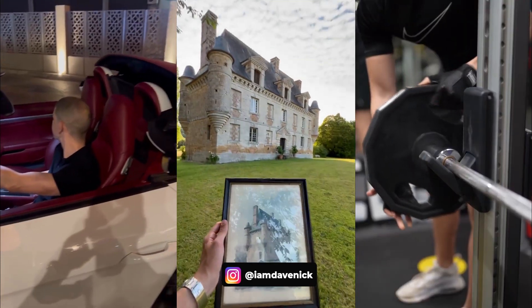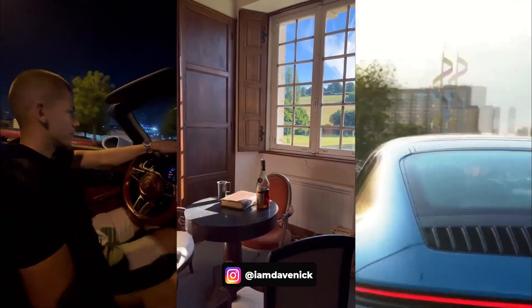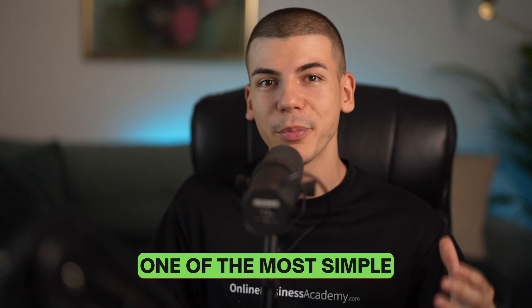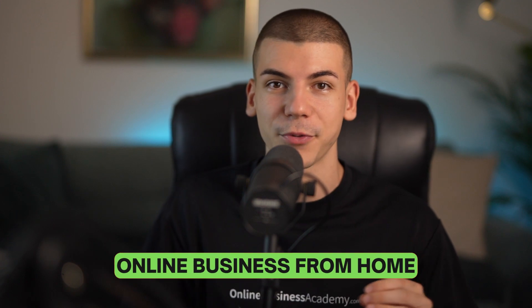This is a complete Digistore24 affiliate marketing tutorial where you will learn how to go from zero to $100 a day as a beginner. My name is Dave Nick and I've been running multiple online businesses for the past couple of years that allow me to travel the world. Today we will go over one of the most simple affiliate marketing platforms called digistore24.com and how to use it to build a profitable online business from home.